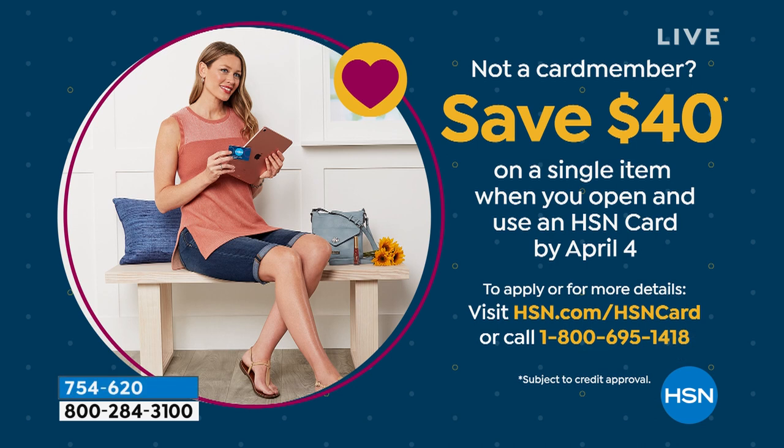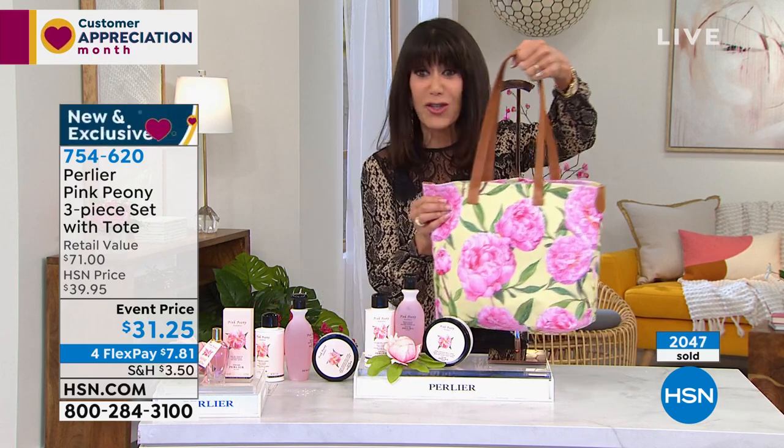The body cream alone is $31.50, and that's a phenomenal value. If you don't have the HSN card, we have a promotion this month — it's customer appreciation month. Go to the web or call 1-800-695-1418. We give you $40, so you can get this home with money left over. There's no annual fee on the HSN card, and we always have great promotions like extra flex pay on everything in beauty and fashion.